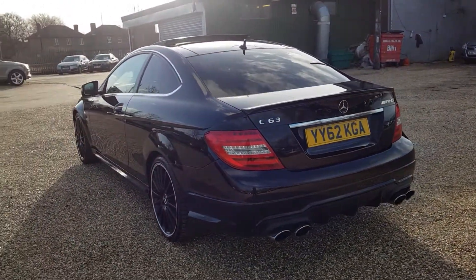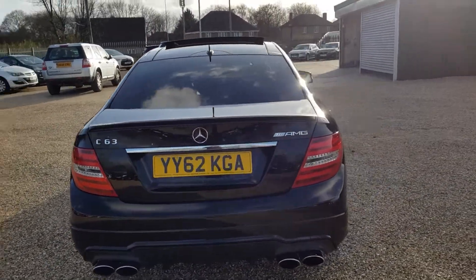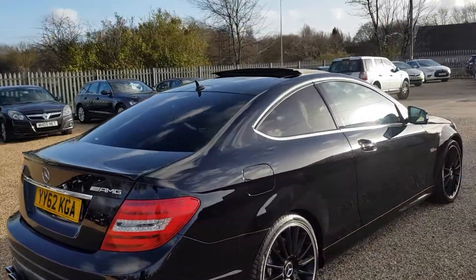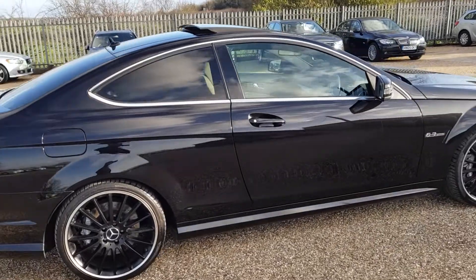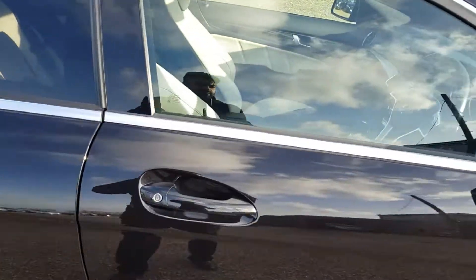Quad exhaust with the AMG logos on them. As you can see, bodywork is in very good condition. Pan roof, tilt and slide. Silver AMG brake calipers back and front.